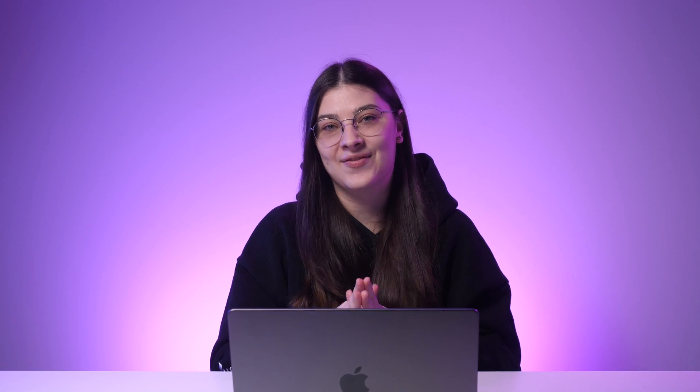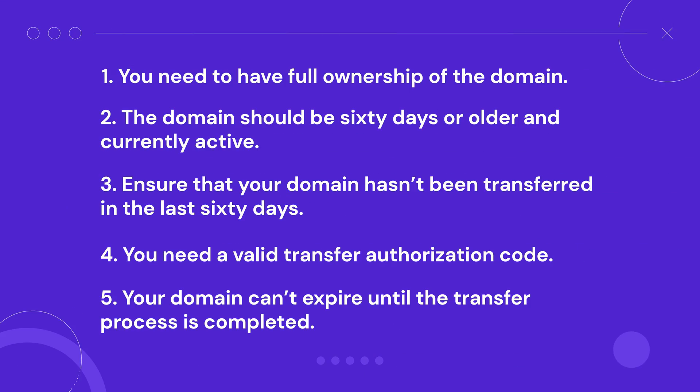You need to get the authorization code from GoDaddy and provide it to Hostinger to transfer your domain name. I will demonstrate how to do that in this video. Lastly, your domain can't expire until the transfer process is completed, which may take 5-7 days. With all of these important elements out of the way, we can start the domain transfer process.